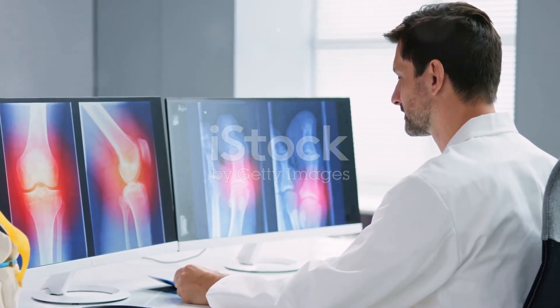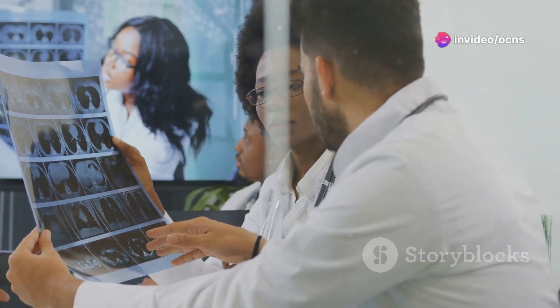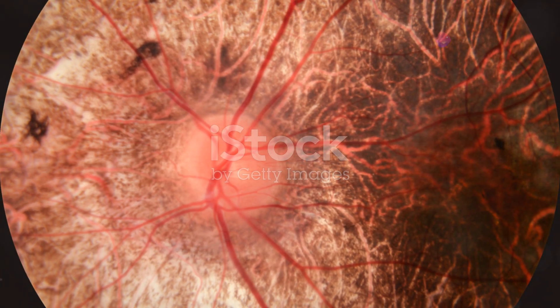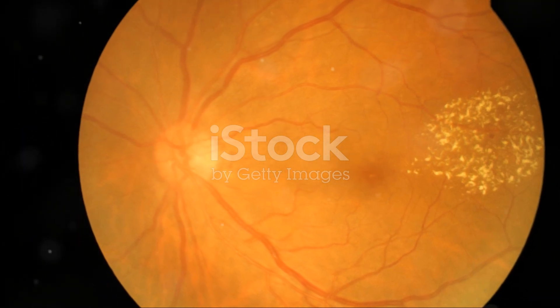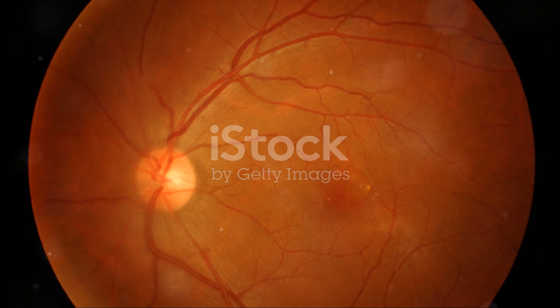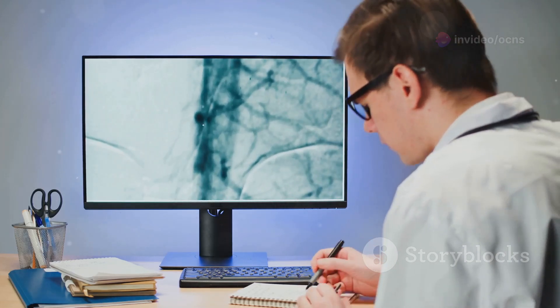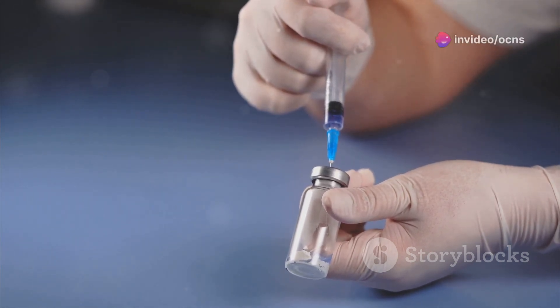In addition to the more common retinal diseases, there are a number of complex and less prevalent conditions that can affect the retina, posing unique challenges in diagnosis and treatment. Macular holes are small breaks or tears in the macula, leading to distorted central vision. Epiretinal membranes, also known as macular puckers, occur when a thin layer of scar tissue forms on the surface of the retina, causing distorted or blurred central vision. Retinal vein occlusion occurs when a blood vessel in the retina becomes blocked, disrupting blood flow and potentially leading to vision loss. Intravitreal injections, a minimally invasive procedure, have revolutionised the treatment of a wide range of retinal diseases, delivering medication directly to the affected area of the retina, improving treatment efficacy and minimising side effects.